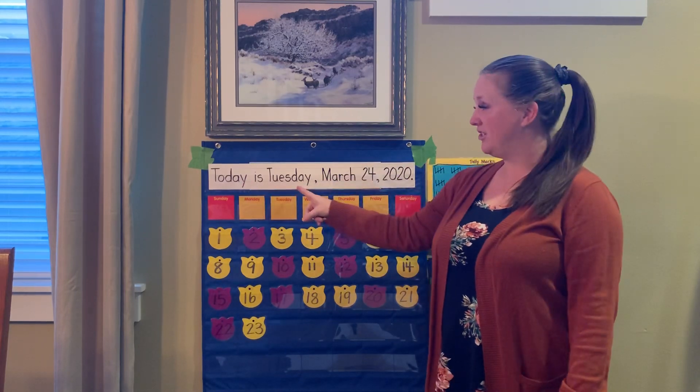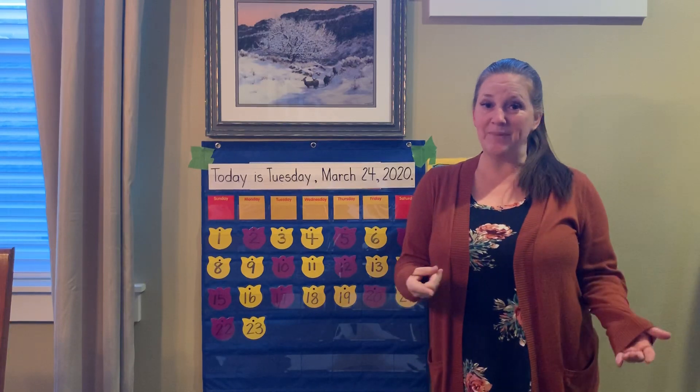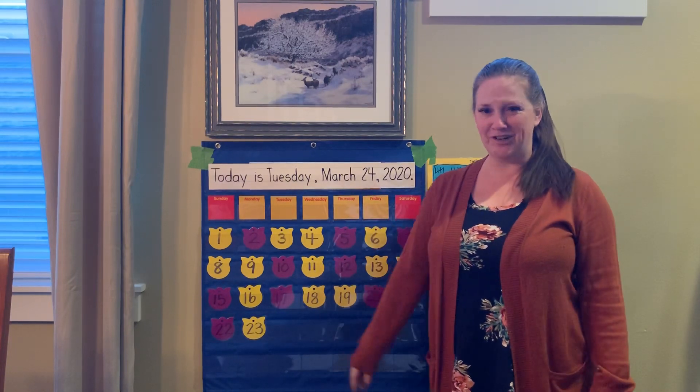Today is Tuesday, March 24, 2020. Now you say it with me: Today is Tuesday, March 24, 2020. Good job.